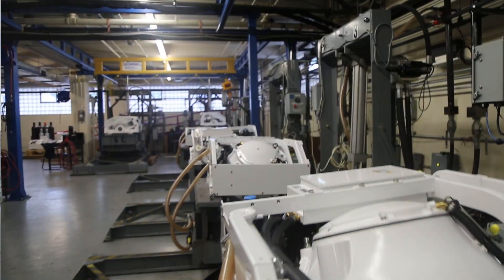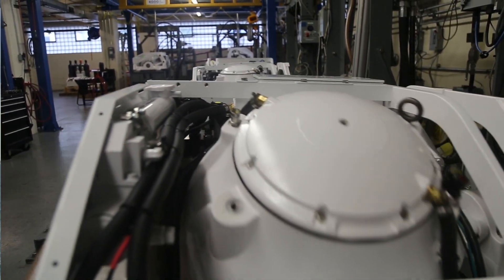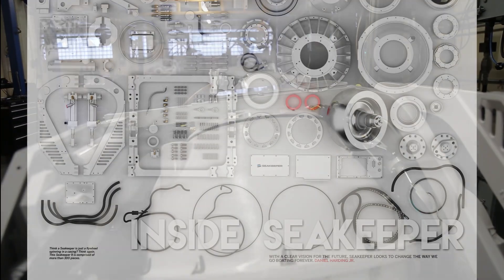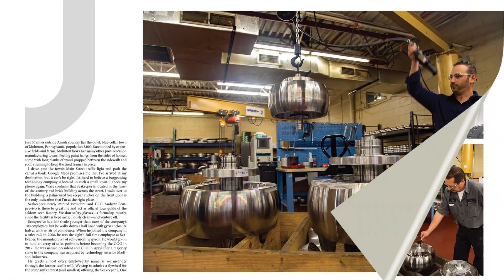Long story short, he won Richard's endorsement. We like to say Power Motor Yacht helped get the start, but the proof was in the pudding. Sea Keeper went on over the years since 2008 to change the course of boating, from super yachts to small center consoles.